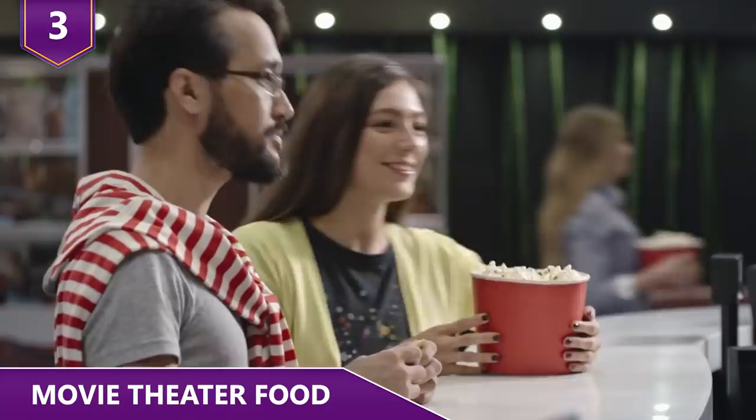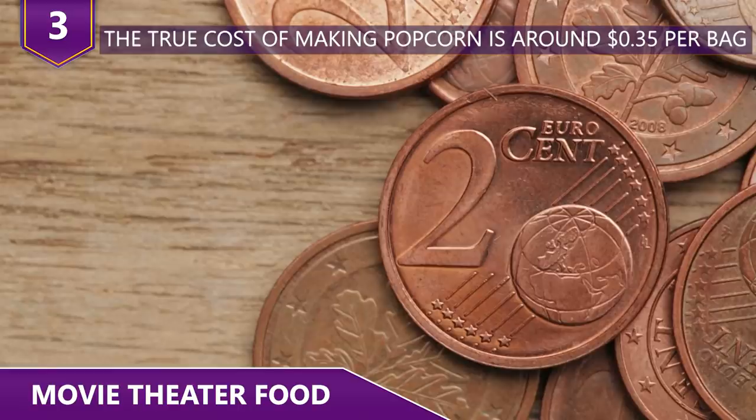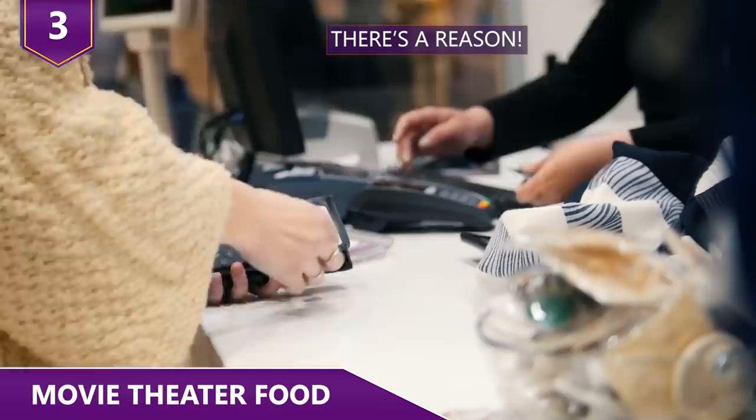Number 3 – Movie Theater Food. We all know snacks at the movies are expensive — that's why so many people try to sneak stuff in. Popcorn often sells at a price that reflects over a 1,000% markup compared to the cost of the kernels. The true cost of making popcorn is around 35 cents per bag, while we buy it for around $6 or $7 dollars. A medium soda costs a few cents for the theater, but they sell it for $5 or $6 dollars.